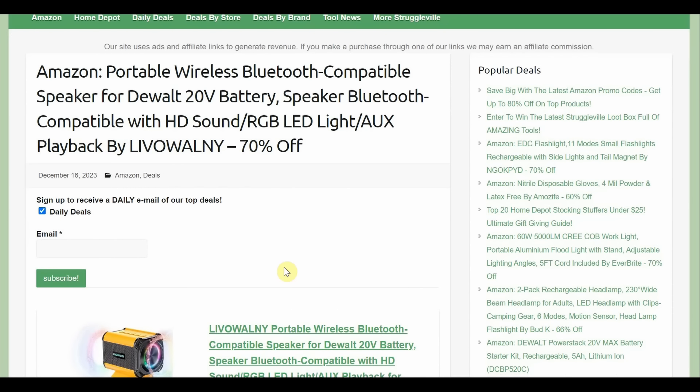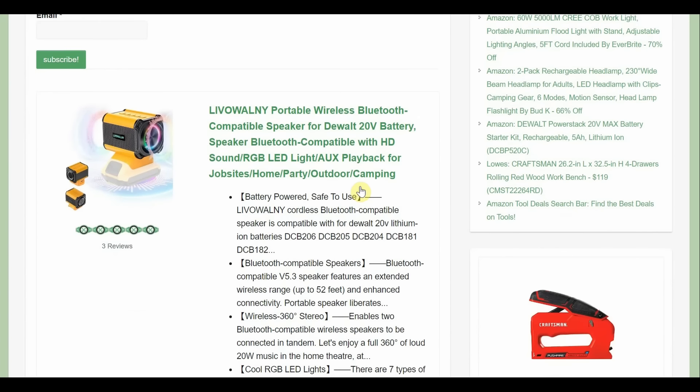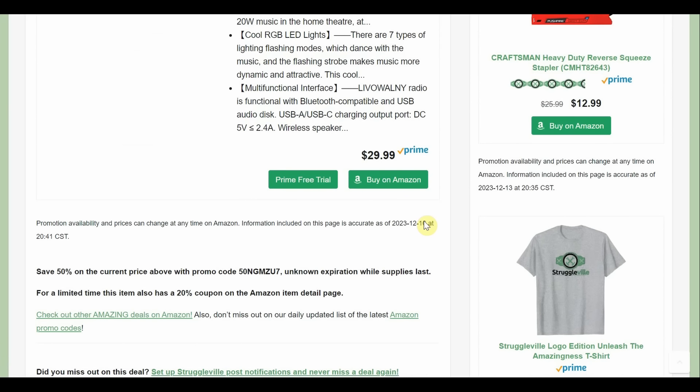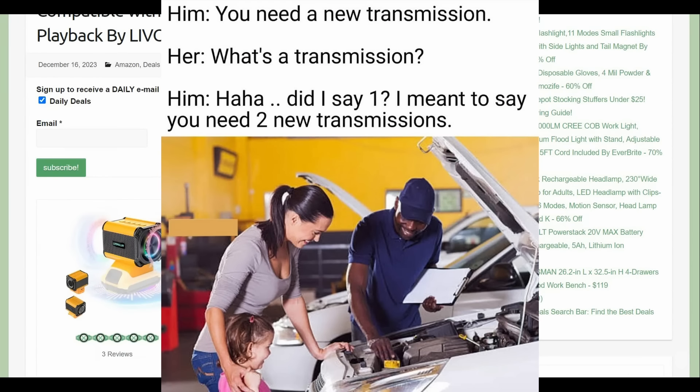DeWalt 20-volt battery Bluetooth speaker by Lival Walney — I had to buy this one myself because it was just too cool to pass up. It's 70% off. Look at that thing — it just slides on top of your dual battery. Lival Walney is one of the main brands for DeWalt-compatible accessories. It starts at $30 — not ridiculous for a specialty item. With a 50% promo code and a $20 coupon, it comes out to $9. Nine dollars — I bought that one.